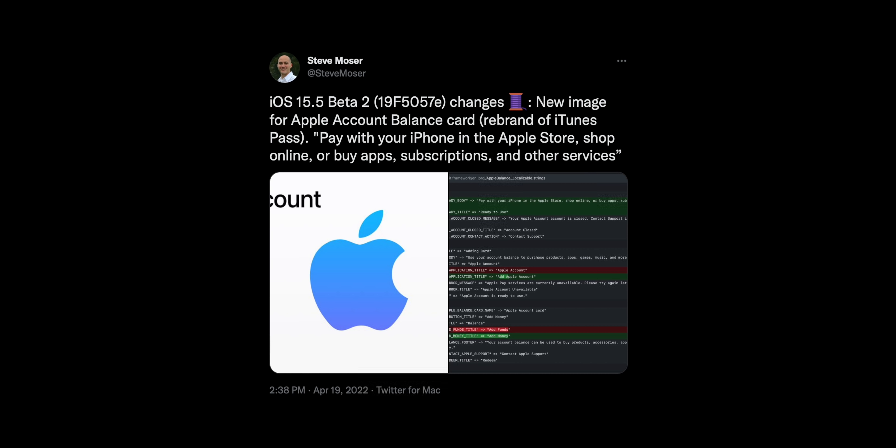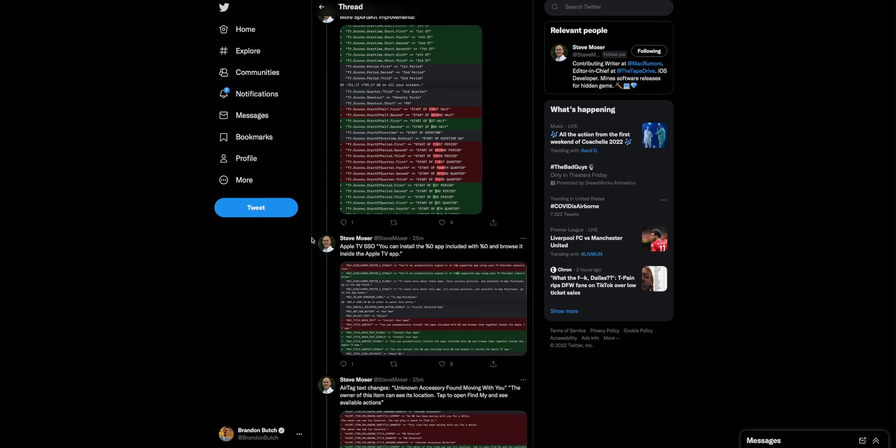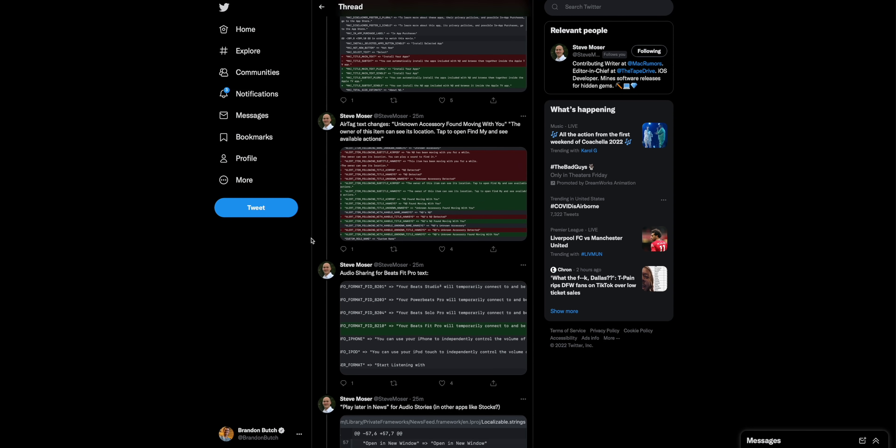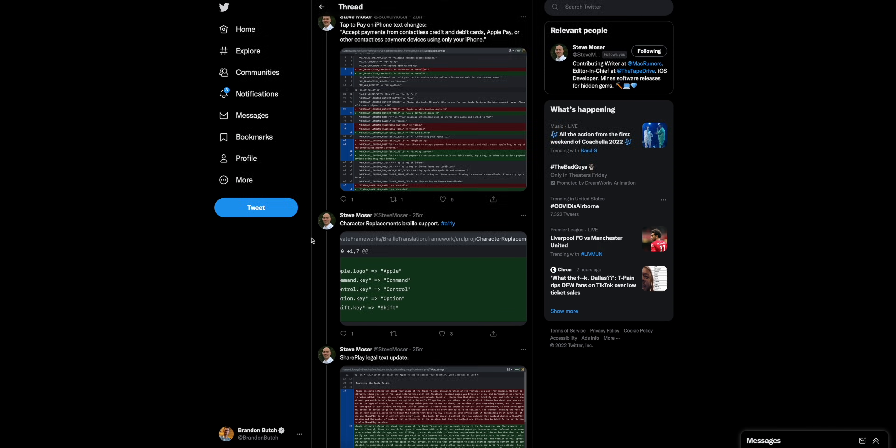There are also quite a few changes in the code, as pointed out by Steve Moser on Twitter. These include changes to the AirTag text, a new voice shortcuts message that says automations will run once your iPhone is unlocked — I saw this after updating but it went away after a reboot — and a new image for Apple account balance. Just a lot of small changes to the verbiage and some code changes as well.